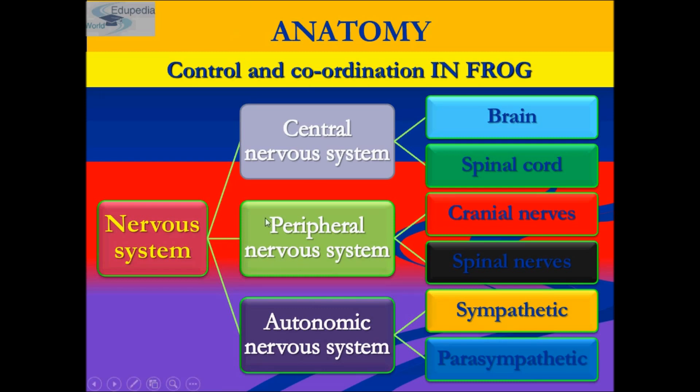The peripheral nervous system of a frog comprises cranial and spinal nerves. Ten pairs of cranial nerves are seen in frogs, compared to 12 pairs which are present in humans. There are only 10 cranial nerves in the peripheral nervous system of the frog, and they arise from the brain and go to different parts of the body. The cranial nerves are involved in passing information from outside to the brain.